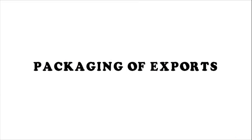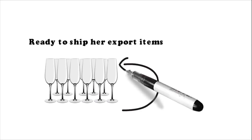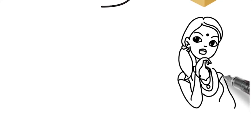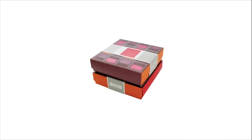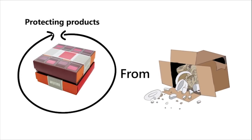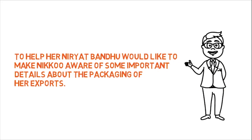A new entrepreneur, Nikku, is ready to ship her export items. Before shipping, she needs to package her exports. Nikku should give importance to packaging and labeling as this makes the final product look attractive and also saves money by protecting products from improper handling. To help her, Niryat Bandhu would like to make Nikku aware of some important details about the packaging of her exports.